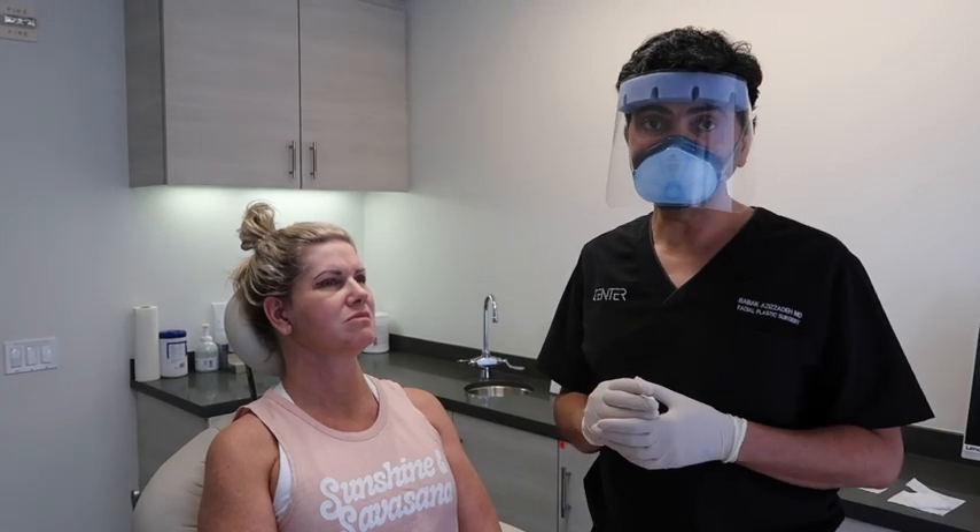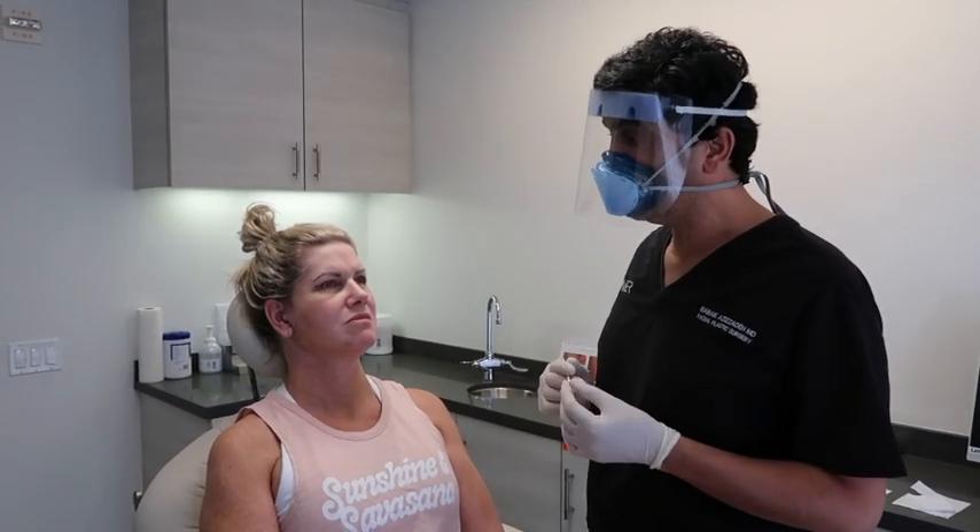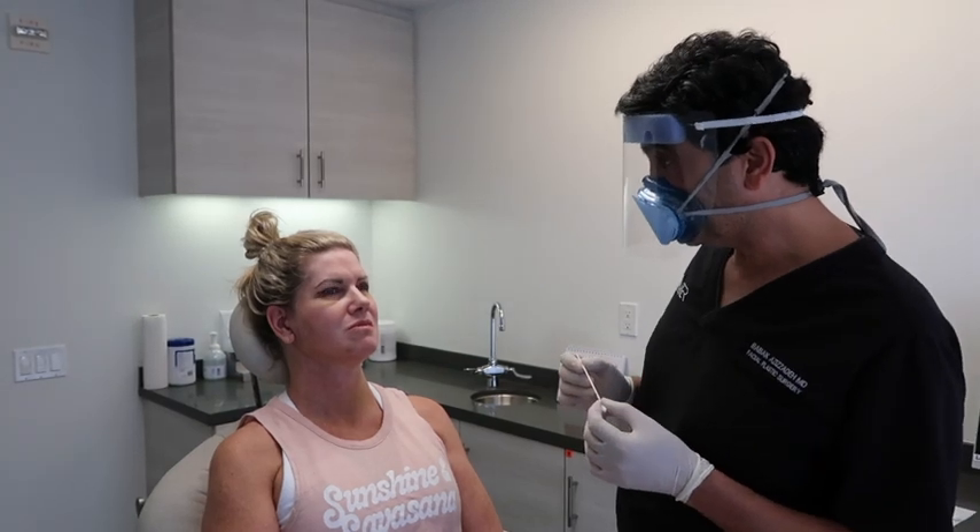We are one week after a selective neurolysis and symmetrical facial repositioning, and upper and lower blepharoplasty.